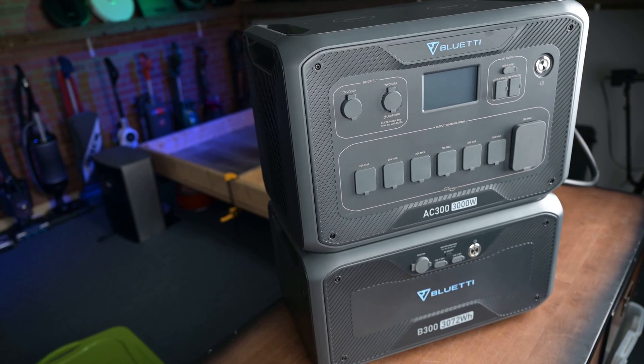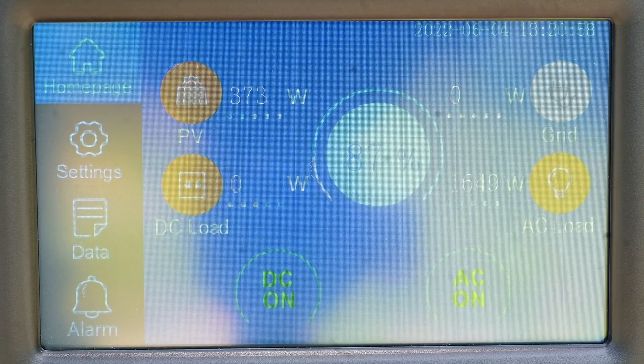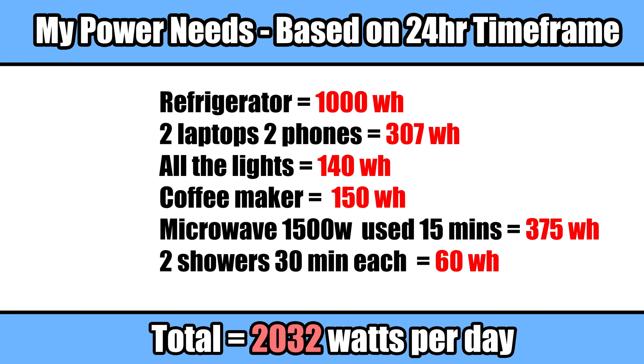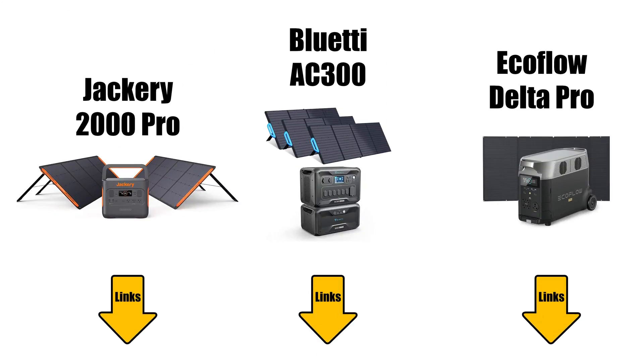I ended up deciding on a solar generator for these reasons, and in this video I'll go over why I chose the one I did. I'll also go over all the tests I did so that you can get a real-world idea of what appliances it will power on your RV, how long it will power those appliances, and how quickly it can charge in various conditions. I'll also link to the two or three runner-up solar systems that can be used with RVs, like the EcoFlow Delta Max and the Jackery 2000 Pro, as well as everything you would need to buy with that system in the description.